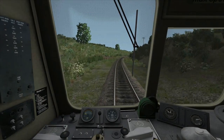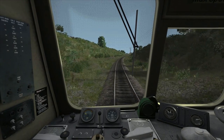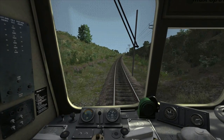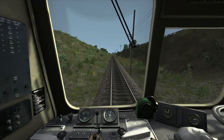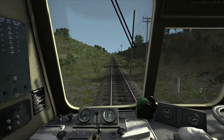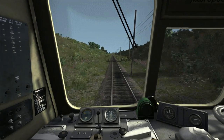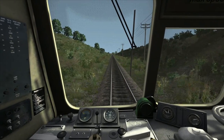Until we experience gradient changes — which there will be along this section — I'll maintain this setting. What I'm looking out for now is a section where we're going to start going downhill on a gradient of one in 125, at which point I'm going to need to idle the power and use just a very light amount of braking to ensure we don't break the speed limits.